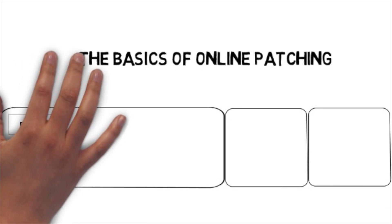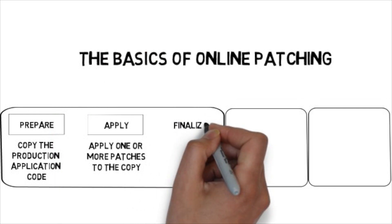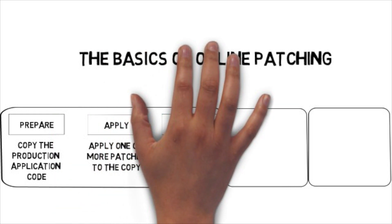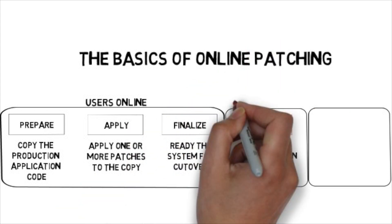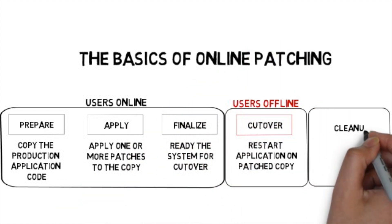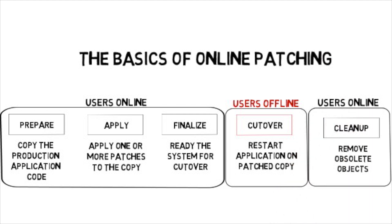Online patching has a complex engineering behind the scenes, but is a pretty simple process. Comprised of five phases, it prepares the application updates beforehand. Patches are installed while the users are online, and the cutover phase — which is the downtime — is just a few minutes. Once completed, the system automatically removes obsolete objects, allowing for continuous usage.